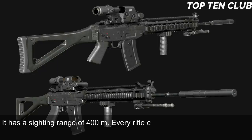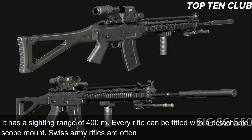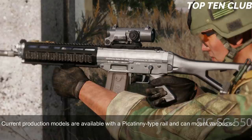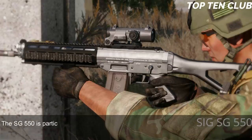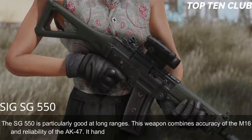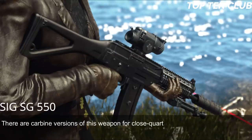Sighting equipment consists of a flip-up front sight and adjustable rear diopter with a sighting range of 400m. Every rifle can be fitted with a detachable scope mount; Swiss Army rifles are often used with a 4x magnification scope. Current production models have a Picatinny-type rail for various scopes, red dot, or night vision sights. The SG 550 combines the accuracy of the M16 with the reliability of the AK-47, handling well and being very controllable during full-auto fire.